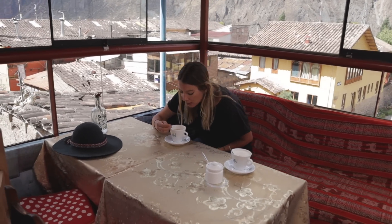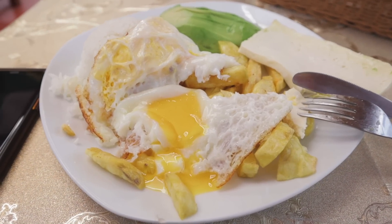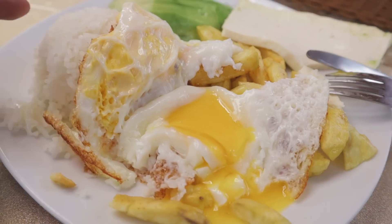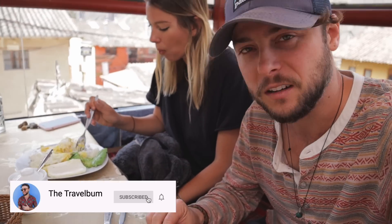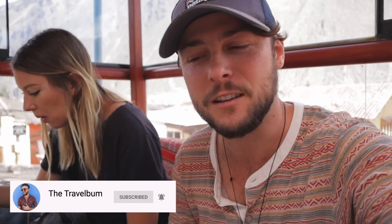We ordered some lattes - this is one of the best lattes here at this place. Right now they're running really good prices because it's COVID time. We got our typical breakfast: huevos, arroz, palta, papas fritas, and queso. I know we always get the same thing for breakfast, but it has a mix of everything you need - protein, carbs, a vegetable. This whole thing was just 10 soles each, so about three dollars.